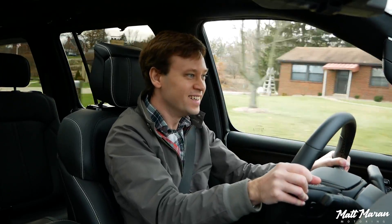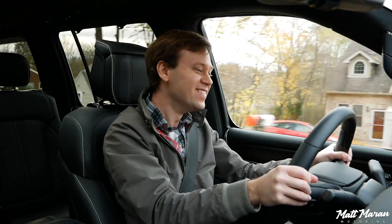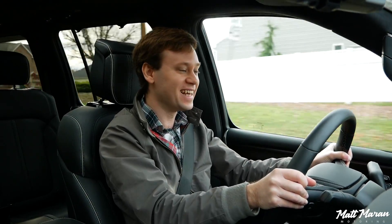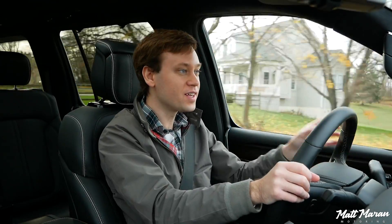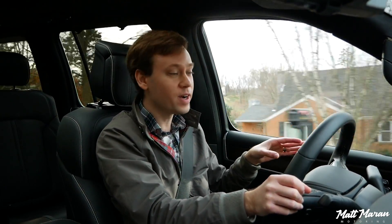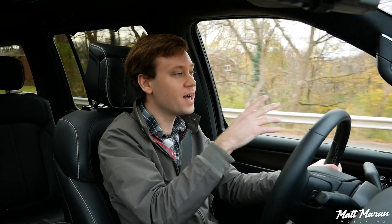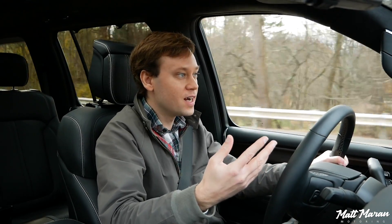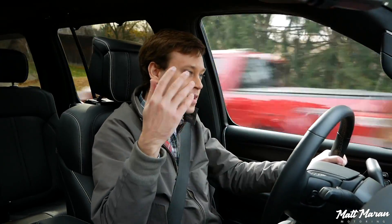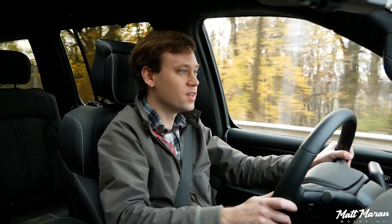Wow, this thing takes off! It is a strong amount of power. I love having the big engines on these things. One thing to note about the power though: despite having a lot more grunt, the Grand Wagoneer has the same tow rating as the regular Wagoneer — they both tow 10,000 pounds. It'll probably be a little easier to tow 10,000 pounds with the extra power, but as far as the official tow rating goes, they're equal.